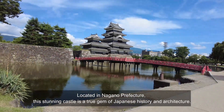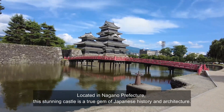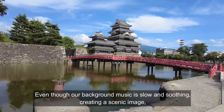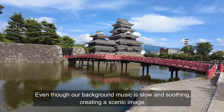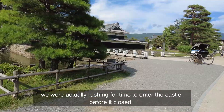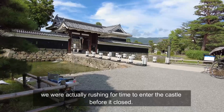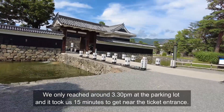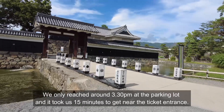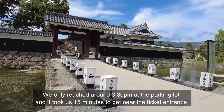Located in Nagano Prefecture, this stunning castle is a true gem of Japanese history and architecture. Even though our background music is soothing and slow, creating a scenic image, we were actually rushing for time to enter the castle before it closed. We only reached around 3:30pm at the parking lot and it took us 15 minutes to get near the ticket entrance.